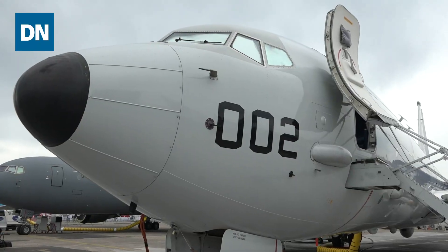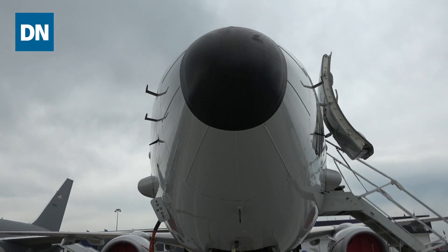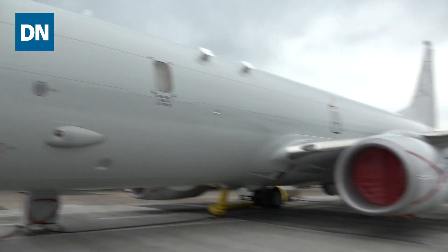The Navy right now is in contract with Boeing for about 117 aircraft. They told Reuters recently that they're probably going to end up upping that by another 21 aircraft, which would keep them in production until about 2025.